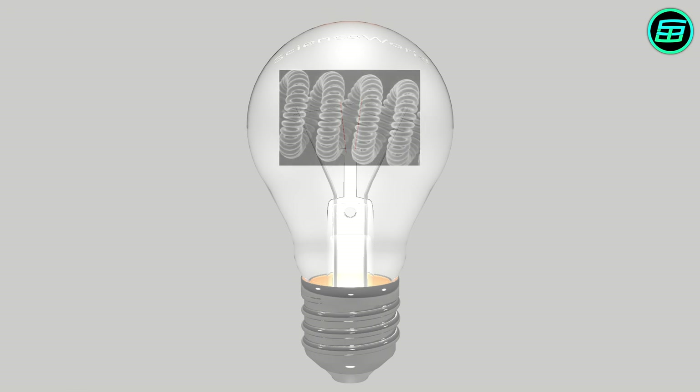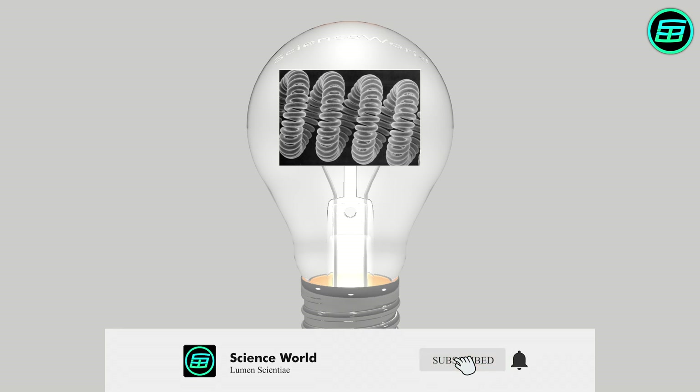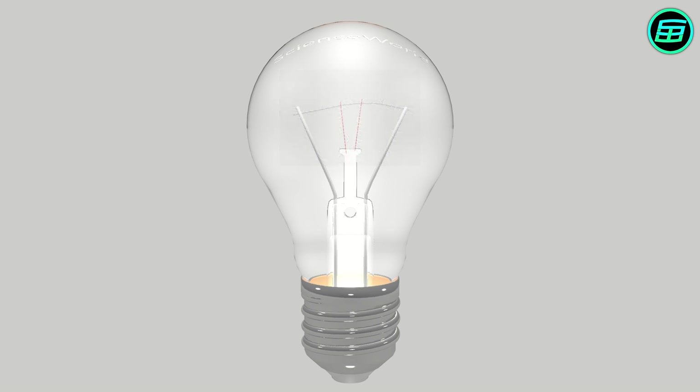To produce more light, the filament is coiled and then generally the coil itself coiled again. An inert gas fills the glass bulb to prevent the filament oxidizing and burning.